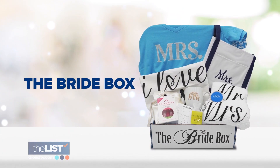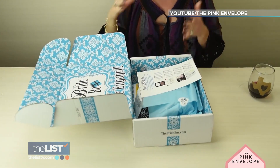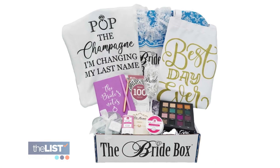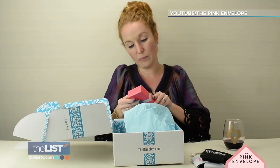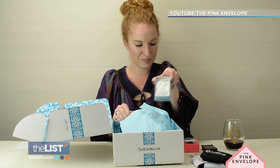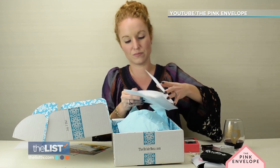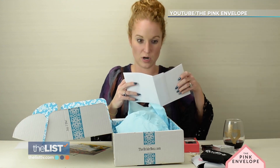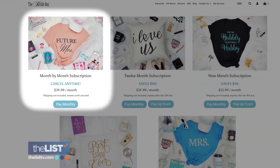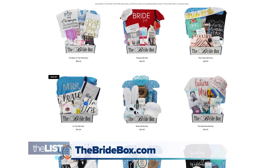And finally, the Bride Box. The inside is adorable — makes you smile as soon as you see it. Each box is stuffed with beauty items, drinkware, and goodies like a heart bottle stopper, jewelry, and a To My Groom note card, so all brides-to-be can start writing their notes beforehand. Their monthly plan starts at about 40 bucks. Find all the options at thebridebox.com.